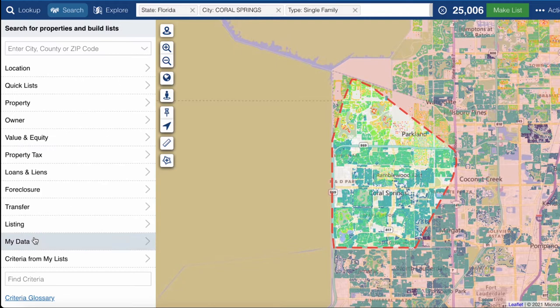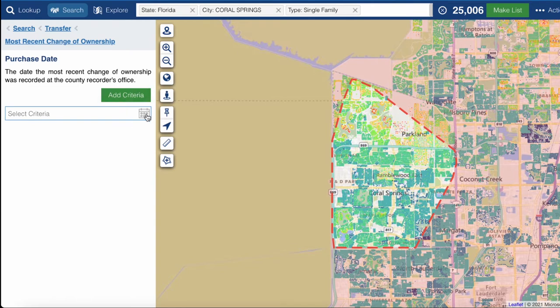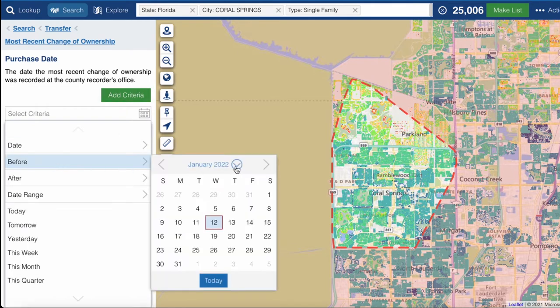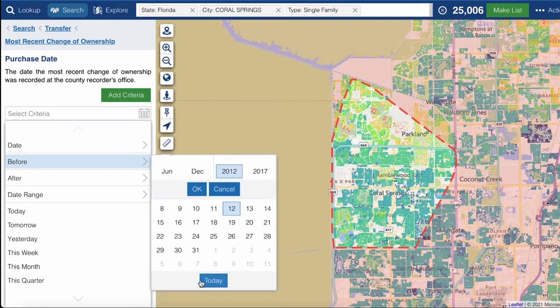We could also filter by purchase date. So we can come back here and set the purchase date to before, let's say, 2012 — meaning they've owned the property for at least 10 years.